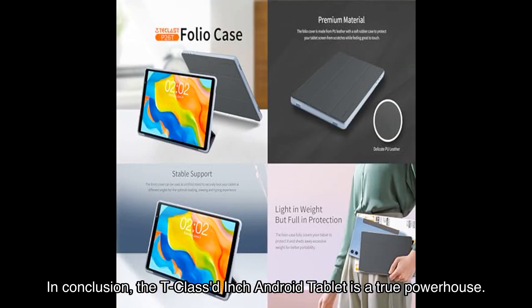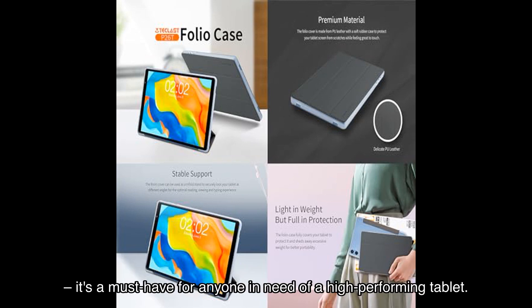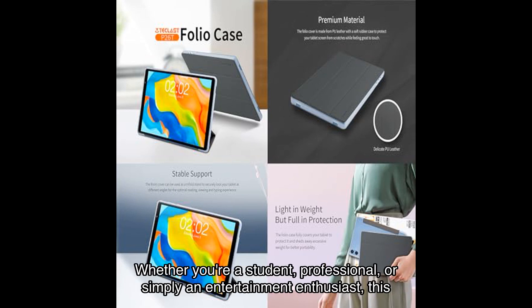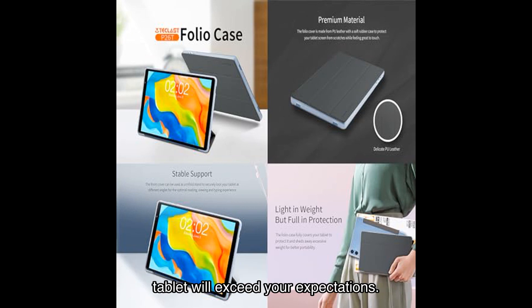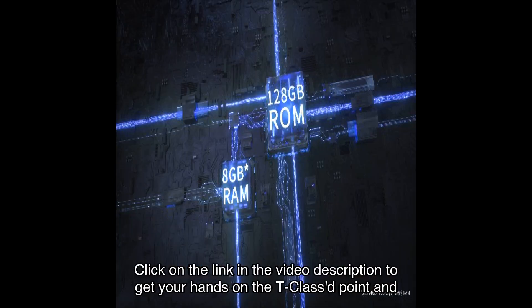In conclusion, the T-classed inch Android tablet is a true powerhouse. With its storage upgrade, impressive performance, stunning display, and versatile functionalities, it's a must-have for anyone in need of a high-performing tablet. Whether you're a student, professional, or simply an entertainment enthusiast, this tablet will exceed your expectations. Click on the link in the video description to get your hands on the T-classed point.